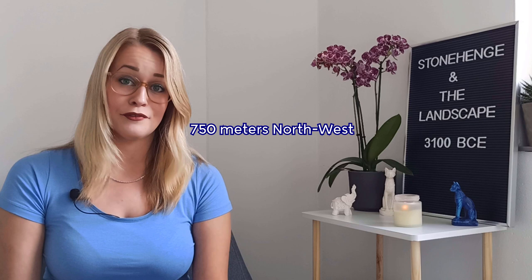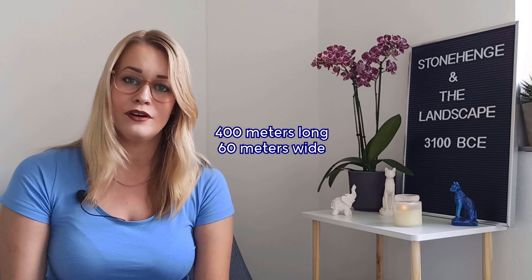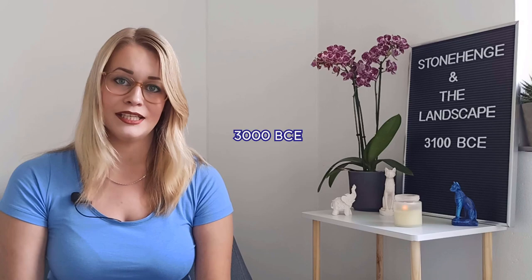715 meters northwest of the western end of the Stonehenge Cursus lies what's known as the Lesser Cursus. It's 400 meters long and 60 meters wide. The banks and ditches of this Cursus had survived into the 20th century, but unfortunately after World War 2 it was levelled due to ploughing and is now only visible as a crop mark. During excavations in 1983, as part of the Stonehenge Environments project, they discovered several red deer antler picks that dated the monument to around 3000 BCE.